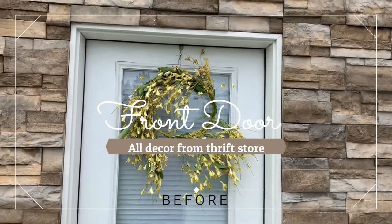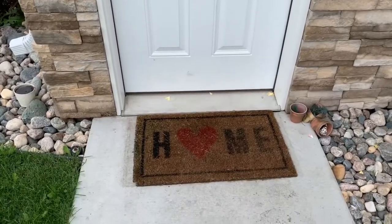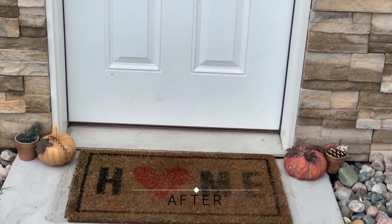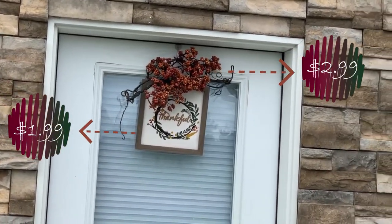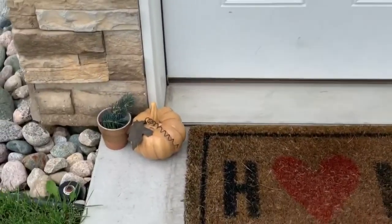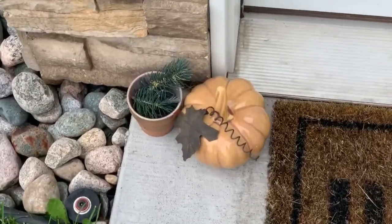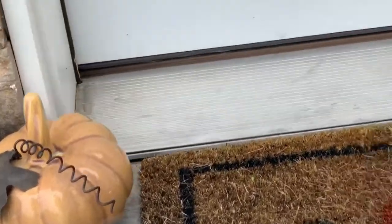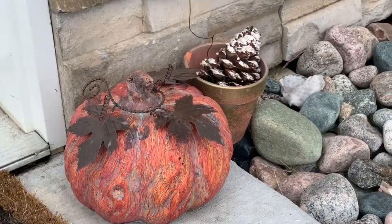Here is what the front door decor was before we switched it to fall — something simple, just a small little wreath. And here's what it looks like after. We are going to start with the top of the door. Both of these items were purchased at the thrift store. These two pumpkins I definitely love — I love the iron detail on there, and they're also heavy. It's windy up here, so I needed decor that was heavy outdoors. I just love the iron decor on it and the colors are so perfect for fall.